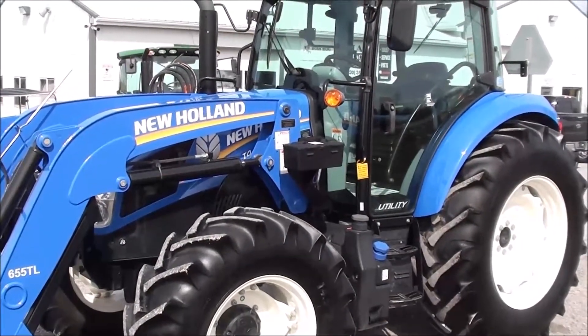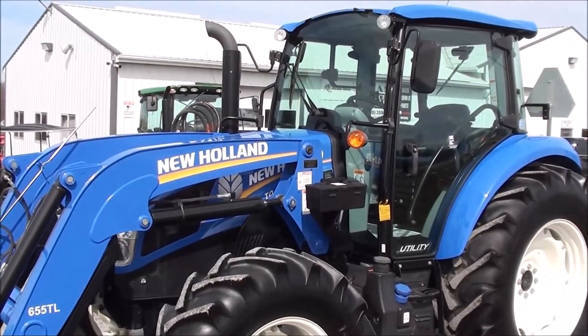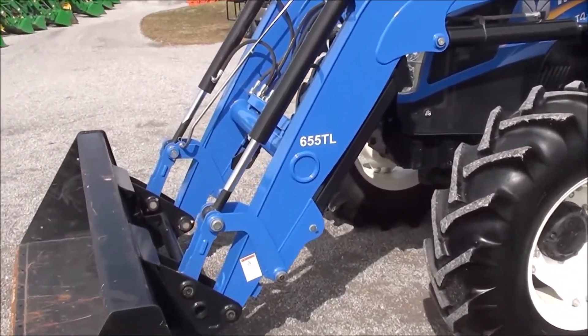Today we're showing you a 2017 New Holland T4.100 tractor. It's a four-wheel drive tractor with cab heat and air. The tractor also comes with a New Holland 655 TL quick attach front loader.